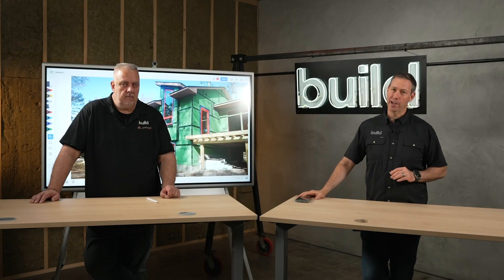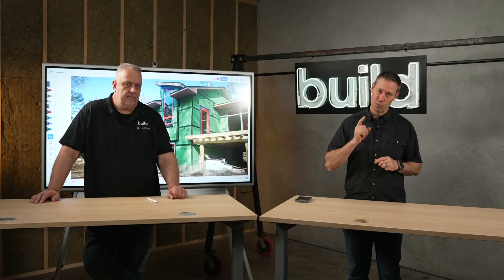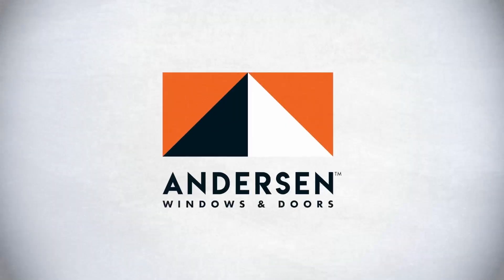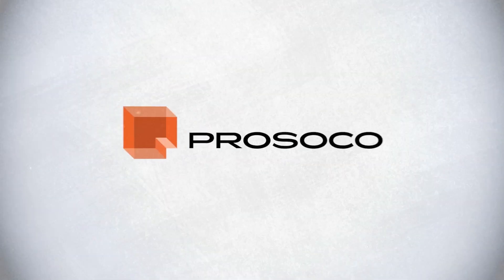Welcome back to Build Science 201. We're talking water management — this is our control layer for water, and this is our last module: prevention. Let's get going. Build Science 201 is sponsored by Anderson Windows and Doors, Huber Engineered Woods, and Prosoco.